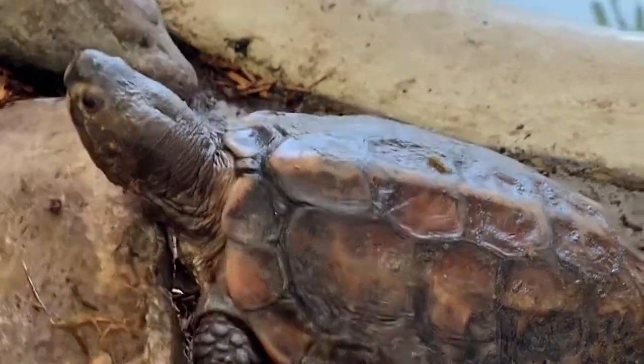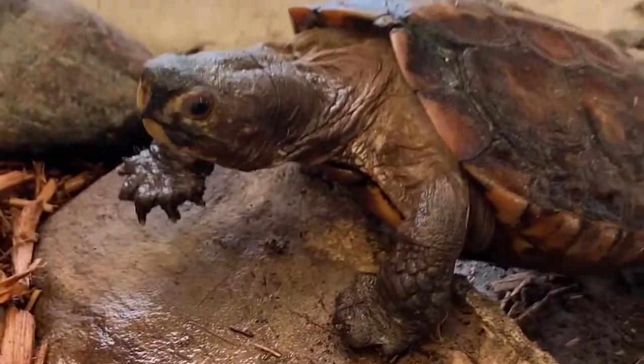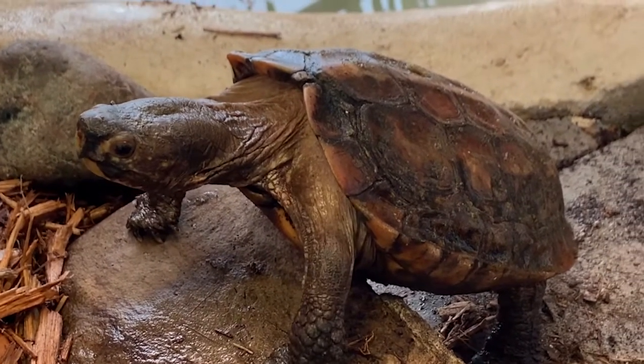Responsible zoos play an important role in the conservation of endangered animals, and so do you when you support responsible conservation organizations. Together, we can all work to help critically endangered animals like the Sulawesi Forest Turtle.